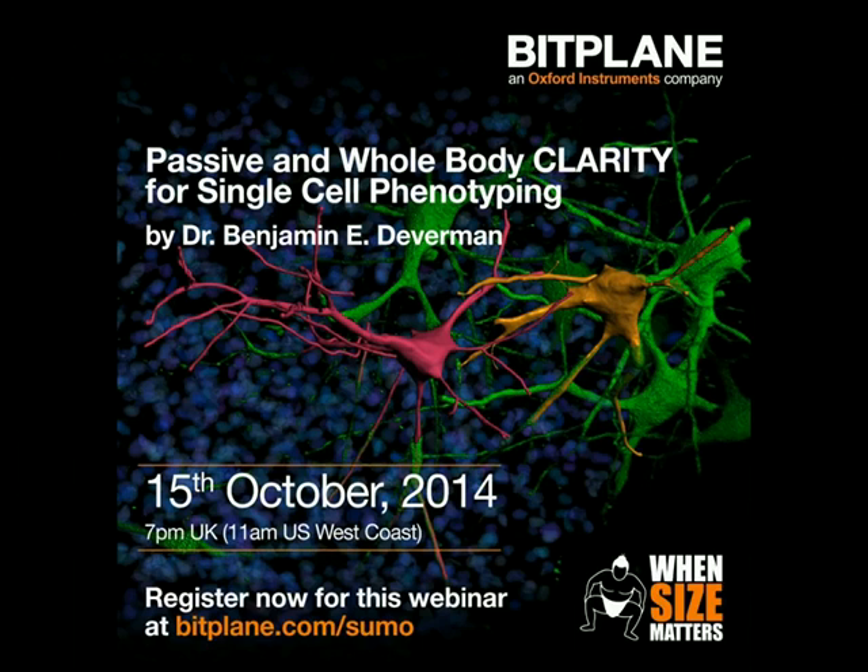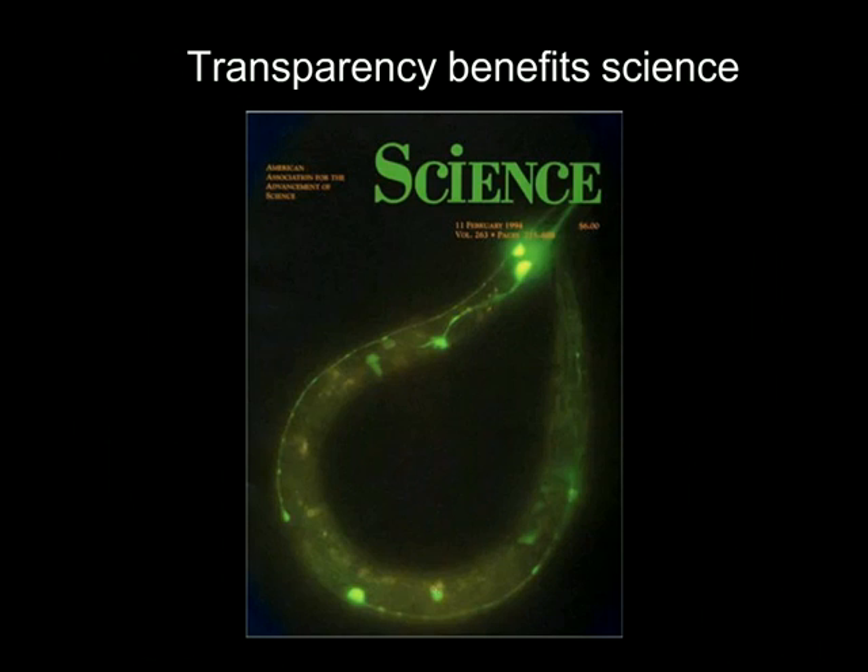Thank you, Paul-André. So I will get started. This image on this first slide is a cover from a 1994 issue of Science, and it shows a single C. elegans worm with several GFP-positive cells.